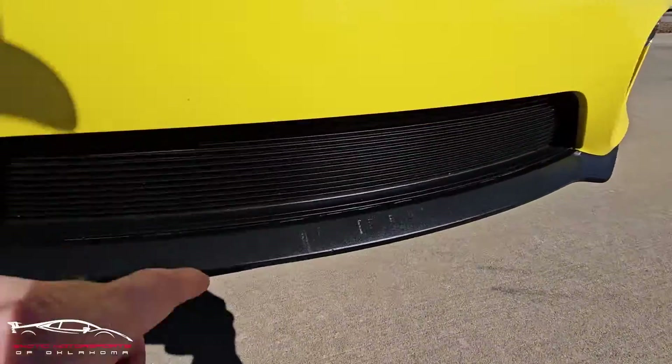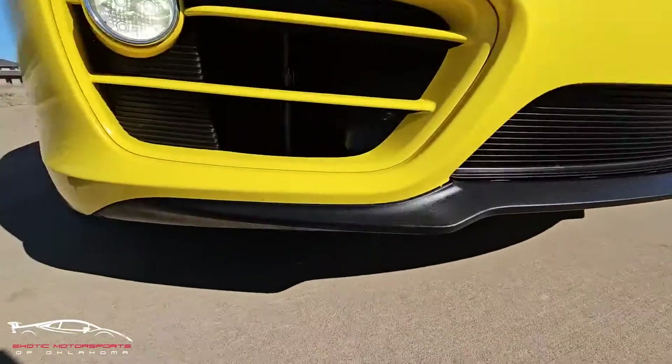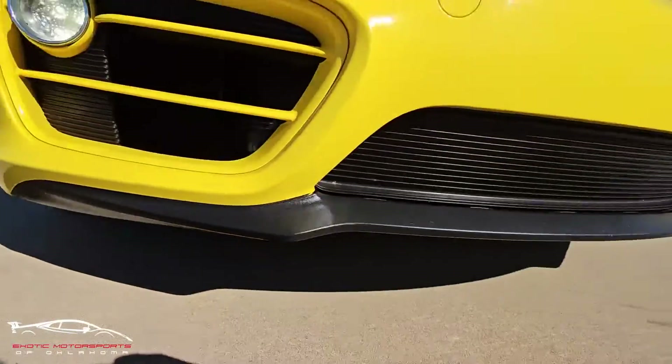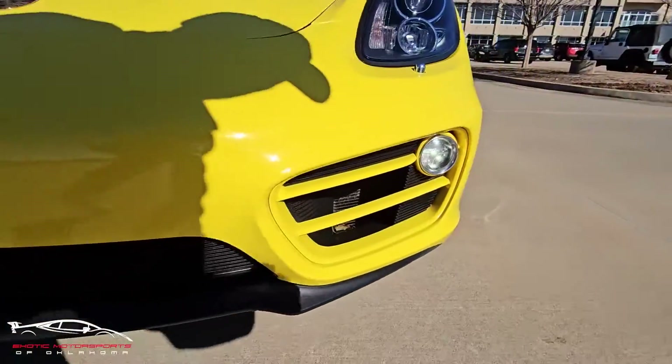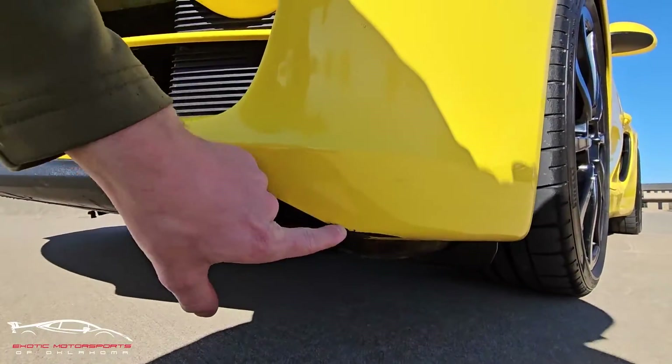This front splitter does have some scuffs. A little bit of curb rash right here, and a little bit right there as well.